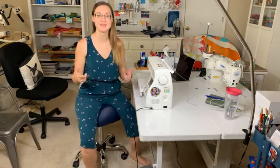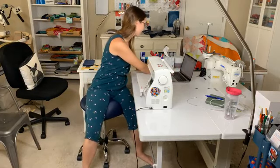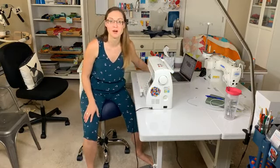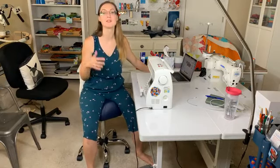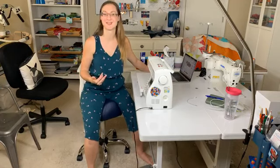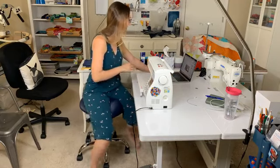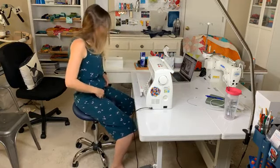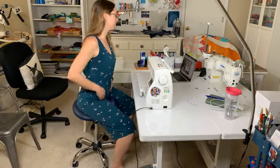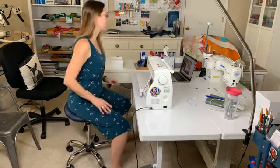As you are joining me live, please say hi in the comments so I can see you. I want to extend an extra special welcome to the many of you for whom this might be your first Tuesday mini workshop. We have a lot of new faces here on String and Story and I'm so excited you're joining us.